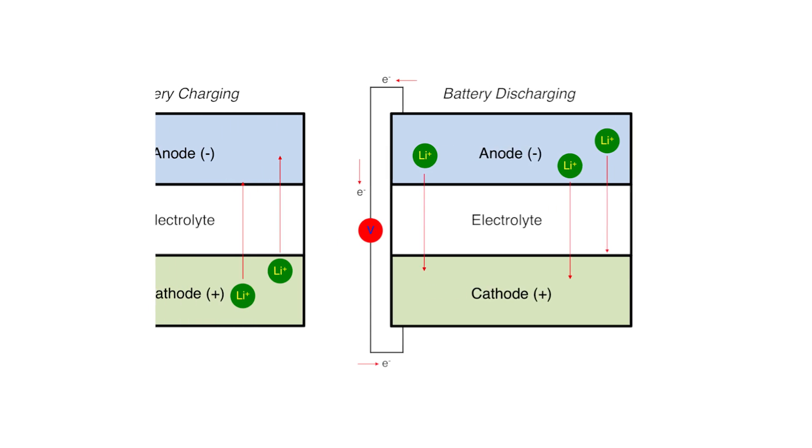This allows you to control how much energy is being used by the phone when it needs it. When you go to charge the phone, you're basically using external energy from your wall to get the charge back on the original side so they have potential energy again. Batteries come in all sorts of shapes and sizes depending on how you arrange the anode and cathode.